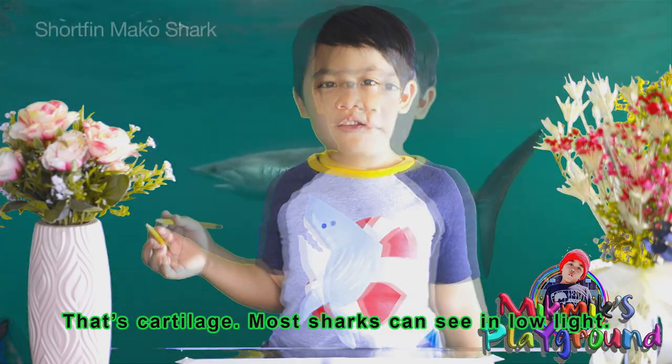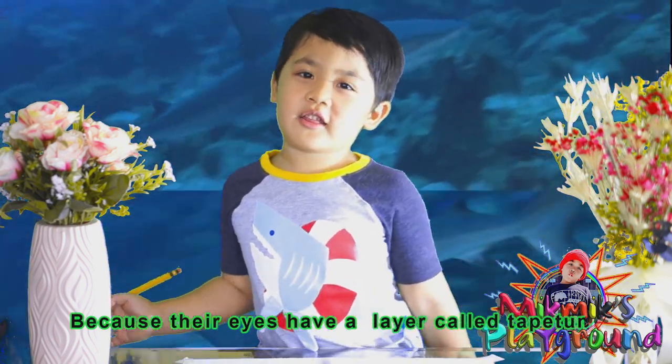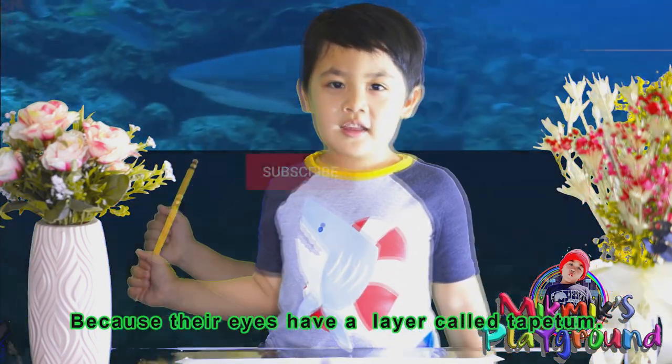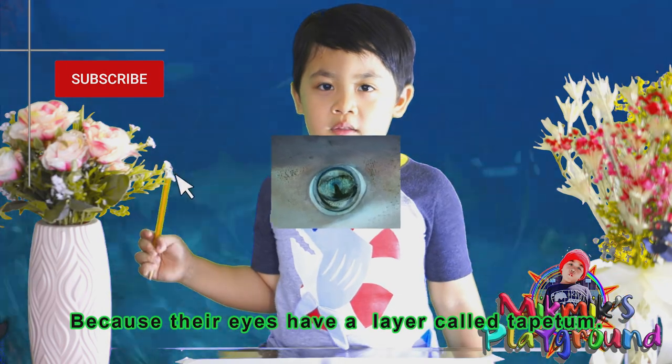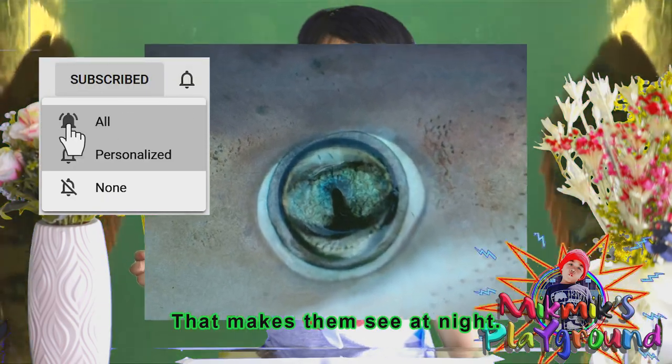Most sharks can see in low light because the eyes have a layer called tapetum that makes them see at night.